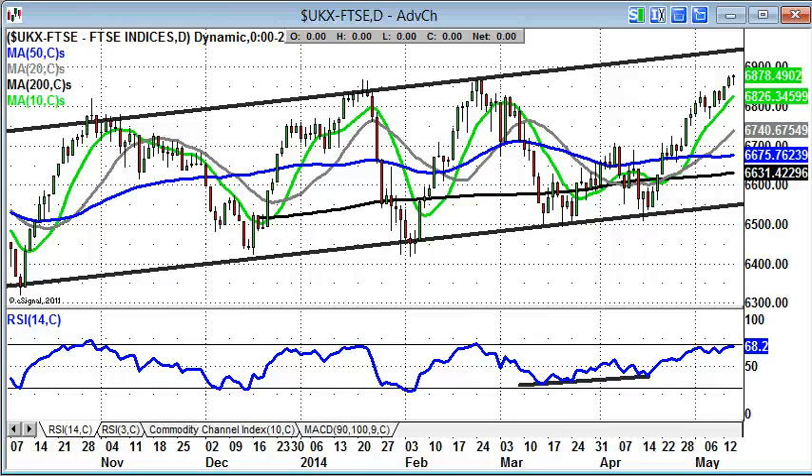Hi, this is Zach Meir, editor of Spreadbet Magazine, with a look at some key stocks and markets on Thursday, May the 15th.